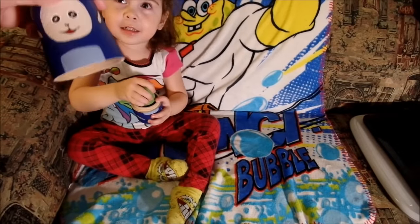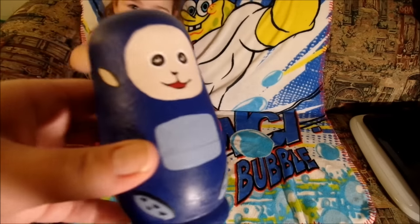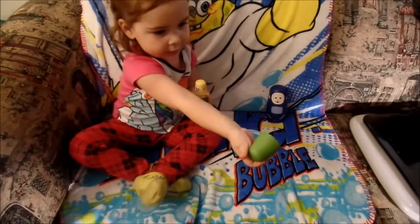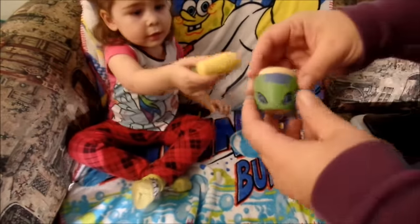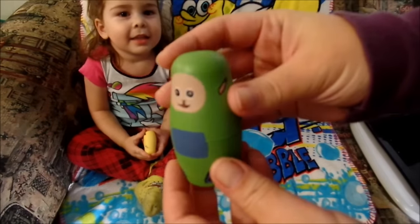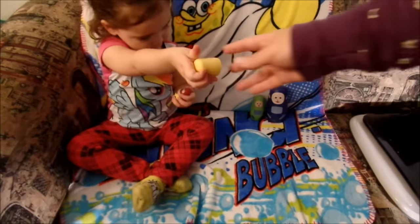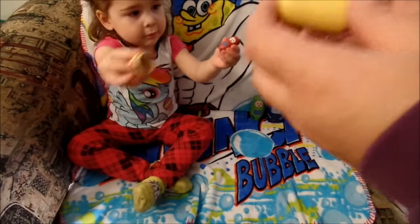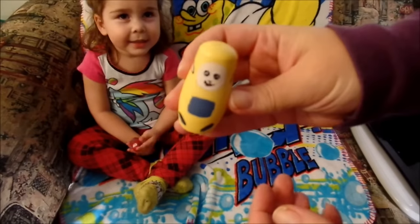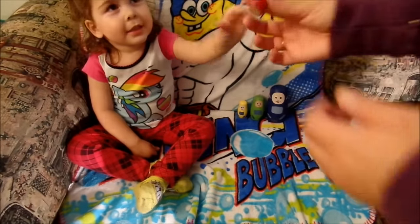Ooh! Tinky Winky! Tinky Winky! Tinky Winky! Lala! Boo!